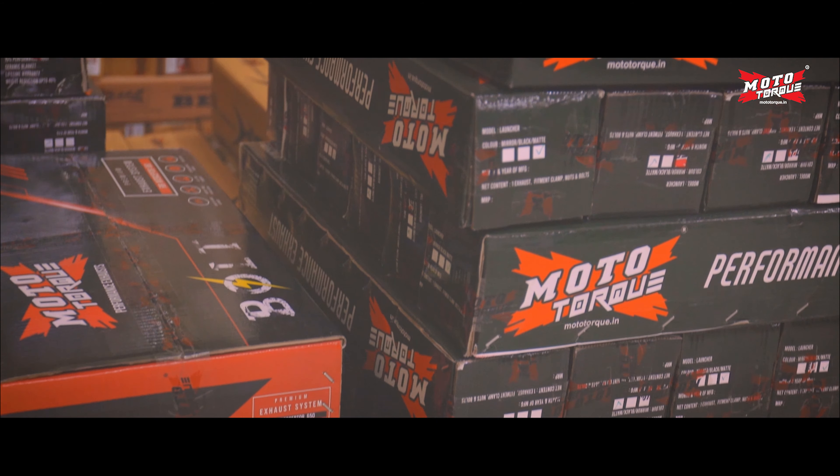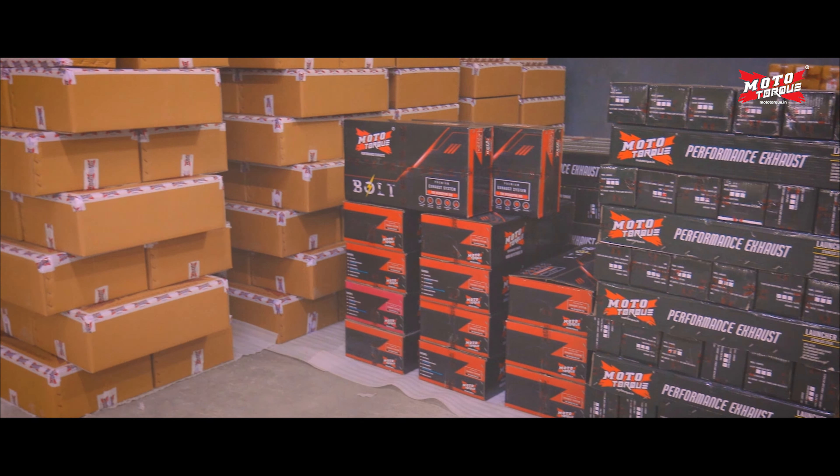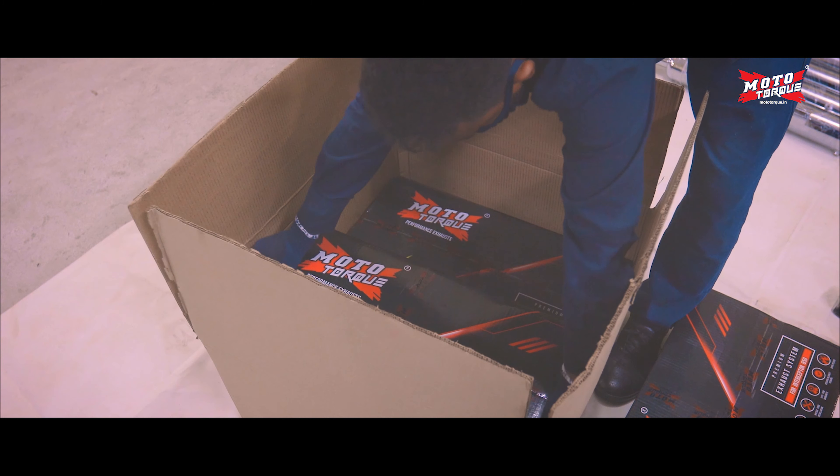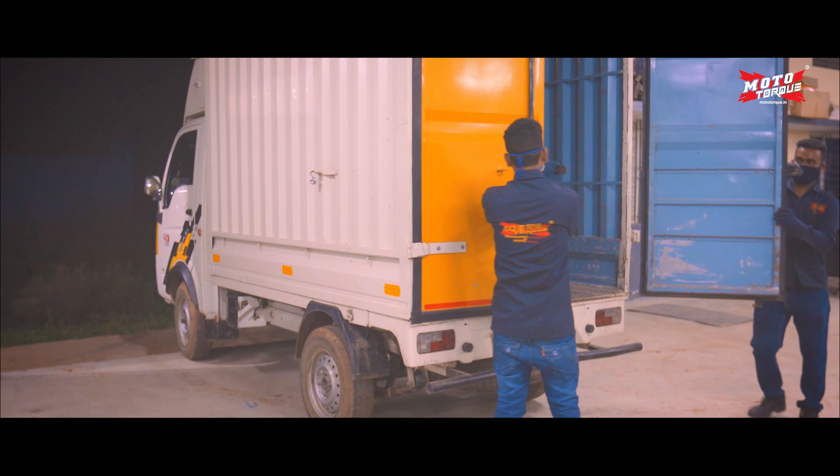All the exhausts are then packed and kept in our dedicated stock area. Our logistics team proactively processes and dispatches orders to our distributors and riders.